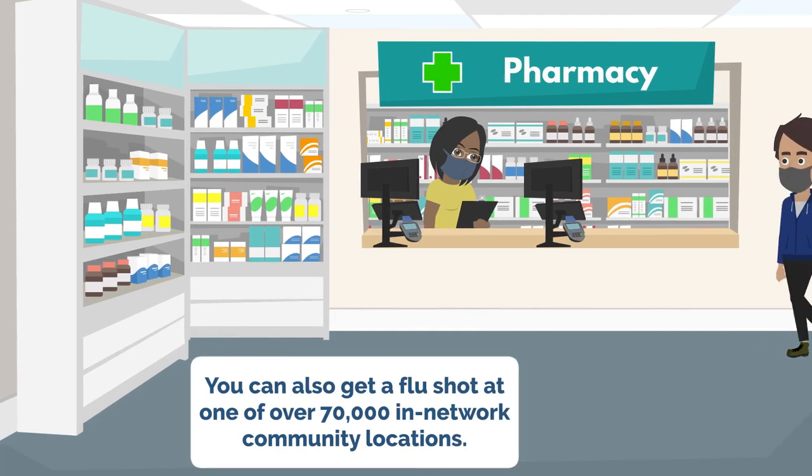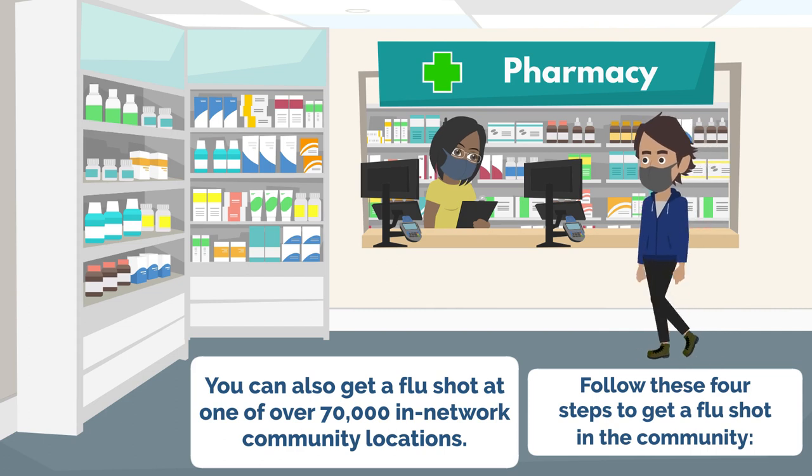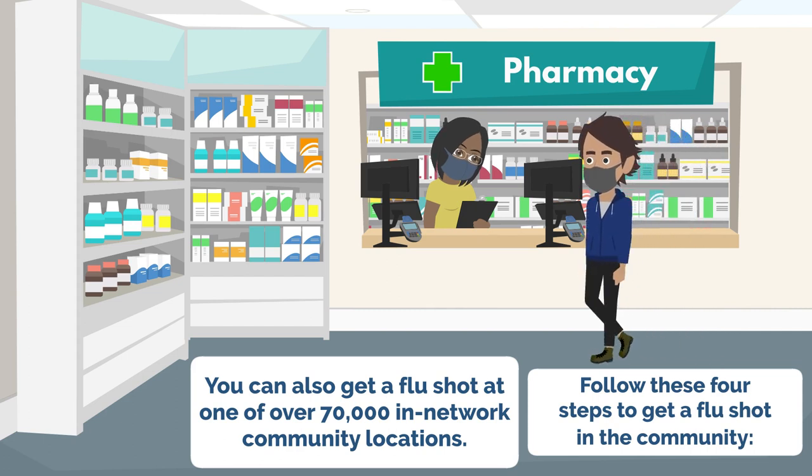You can also get a flu shot at one of over 70,000 in-network community locations. Follow these four steps to get a flu shot in the community.